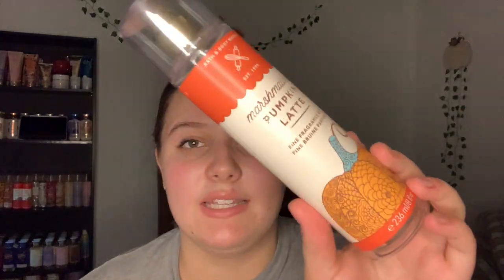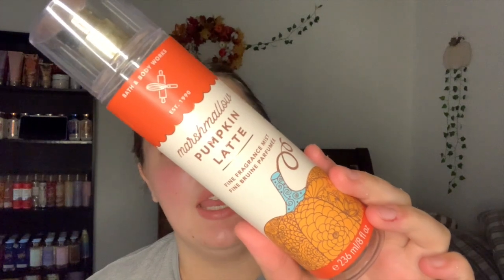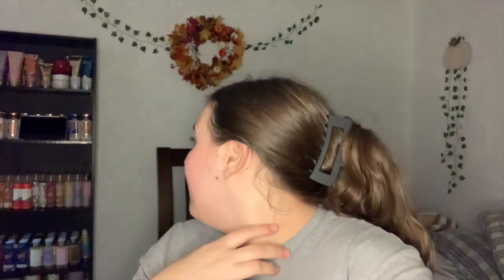Next we have the Marshmallow Pumpkin Latte Mist — the notes are pumpkin latte, toasted marshmallow, and creamy sandalwood. It's a slightly creamy scent, not really a coffee smell but maybe the tiniest bit, with a slightly spiced pumpkin, maybe a hint of clove, and like a jasmine vanilla essence. Very perfumey but also fall gourmand. I did purchase a backup mist and lotion already.